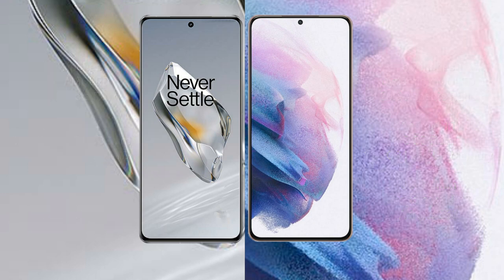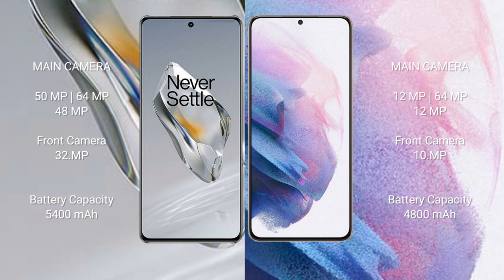The OnePlus 12 features a triple rear camera setup: 50 megapixel plus 64 megapixel plus 48 megapixel, and a 32 megapixel front camera. The Samsung Galaxy S21 Plus also has a triple rear camera setup: 12 megapixel plus 64 megapixel plus 12 megapixel, and a 10 megapixel front camera.